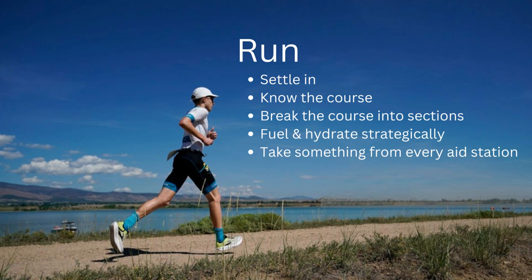Like the swim and bike, know the run course — know where the climbs are, where the aid stations are, where the sunny and shady parts are. All of that factors into your execution plan. Break the course into sections and attack accordingly. Especially as the day gets long, just getting through that next section is all you can afford to focus on. If you run the first quarter mile of an Ironman marathon and think about the 26 miles still to go, that's defeating. Just get through that next section — whether it's the next mile, the next aid station, or completing that first loop.